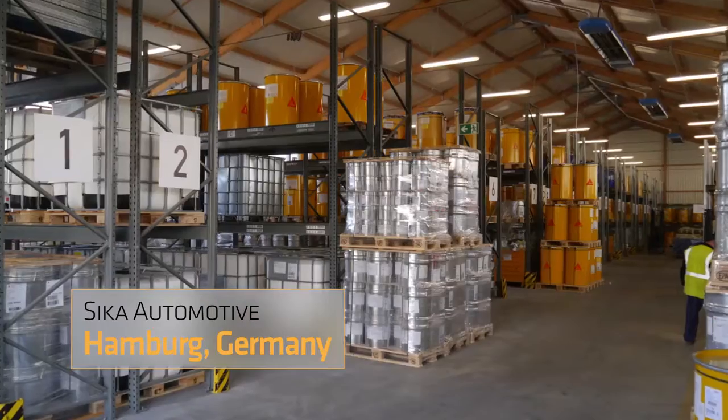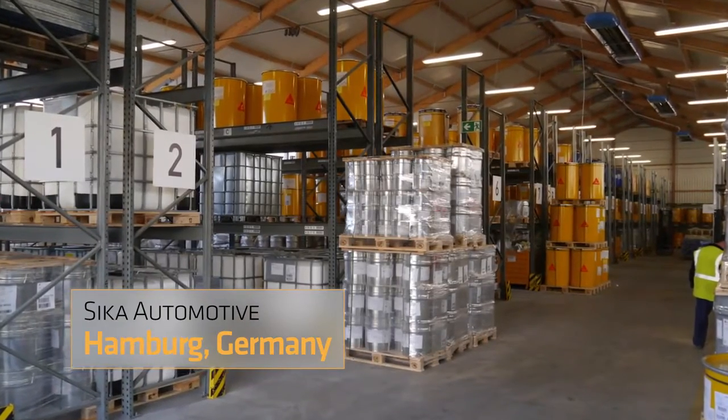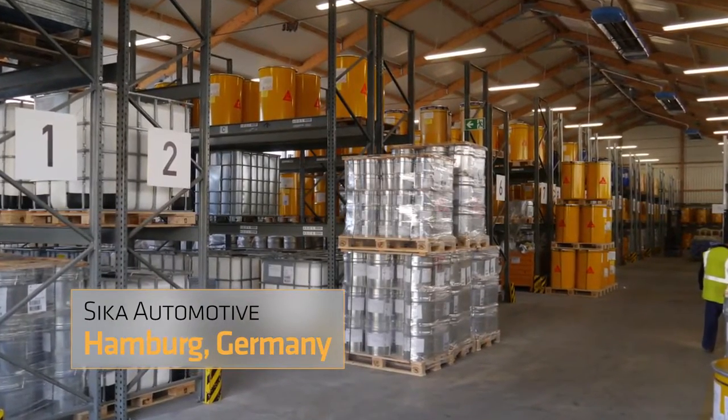Sika Automotive Hamburg is one of Sika's 20 global technology centers. We are a strong partner for the industry and the automotive business. With our technologies for interior and exterior bonding, such as Sika Melt or Sika Force, we support OAS and OEM customers throughout the whole world.